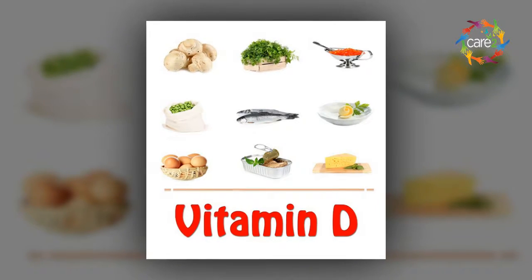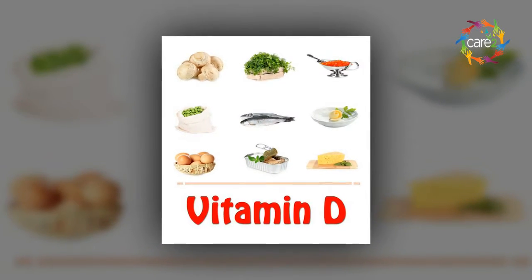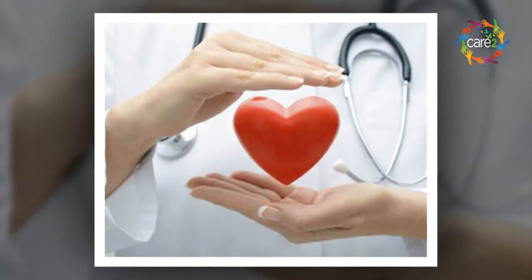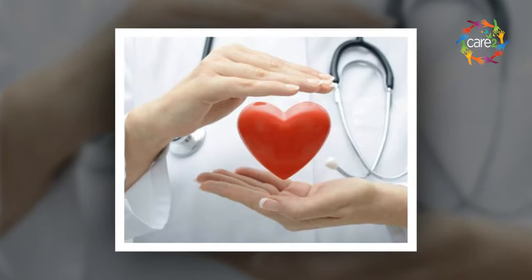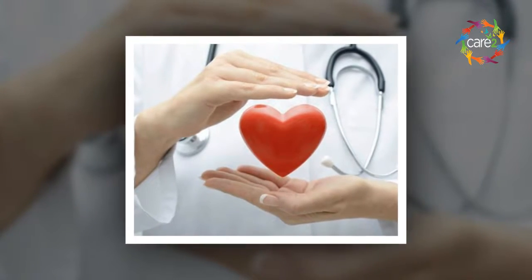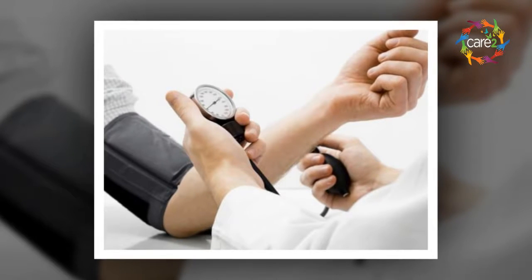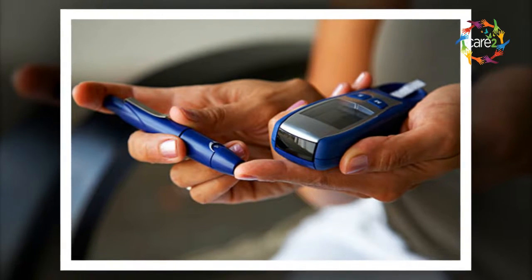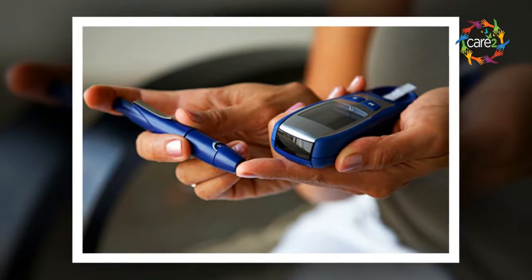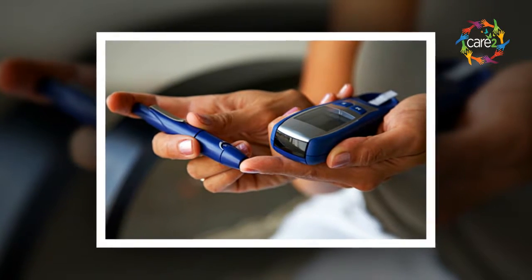Tip 3: Check your vitamin D. If you aren't getting 15 minutes of direct, sunblock-free sun exposure every day, chances are you are at risk for a vitamin D deficiency. Up to 42% of US adults are deficient in this key nutrient. Not getting enough can put you at risk for poor bone, heart, and circulatory health. Here are 5 ways to increase your vitamin D intake.